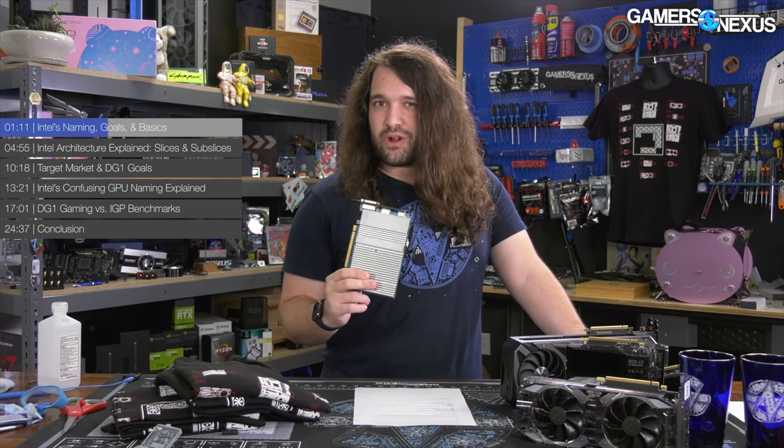Oh my god, an actual Intel card! That's right, a graphics card has hit the market. Steve Burke over at Gamers Nexus was able to get his hands on one — I'll have a link to his full video down below. But for right now, let's talk about the Intel Iris Xe DG1, Intel's first actual GPU.